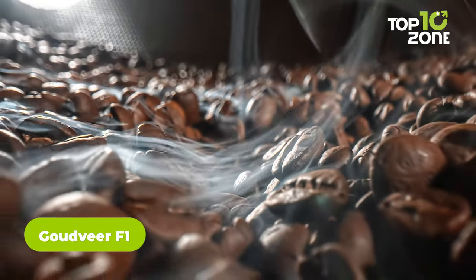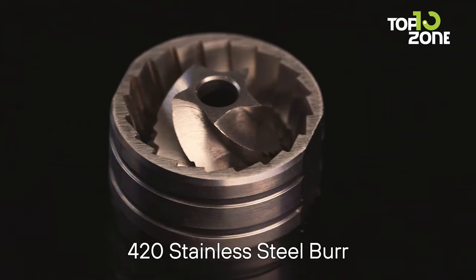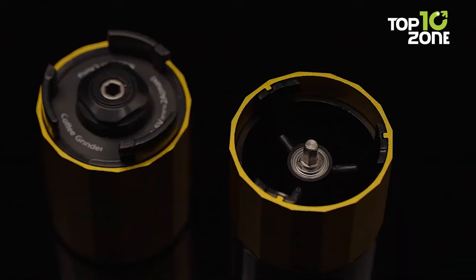Elevate your coffee experience with the Goudvier F1, a coffee grinder that surpasses the ordinary. Bid farewell to inconsistent grinds as the patented conical burr grinder, crafted from top-tier 420 stainless steel, guarantees precision and durability.